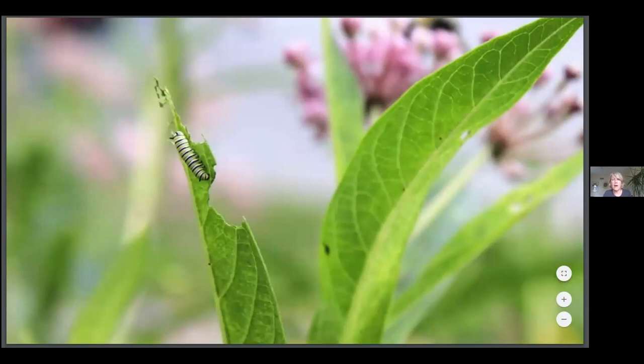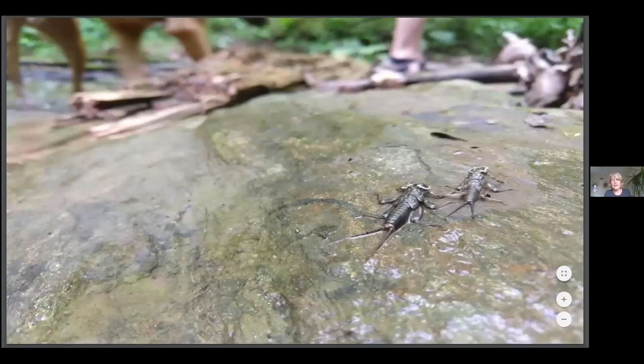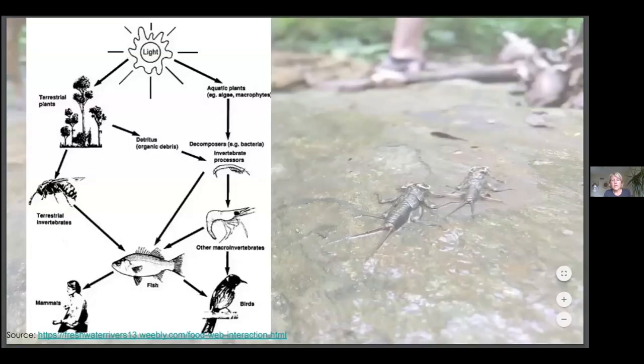Our land-based decisions also impact the health of aquatic ecosystems. Here are two stoneflies in Trout Run, which is the stream I volunteer monitor, and their well-being is based on the decisions that farmers and homeowners make on land in that watershed. Our choices on land impact water ecosystems. Terrestrial and aquatic ecosystem food webs are very much linked. The plants that we choose to integrate in our home landscape are the base of all food webs and are critical in supporting the well-being of both land and water ecosystems.